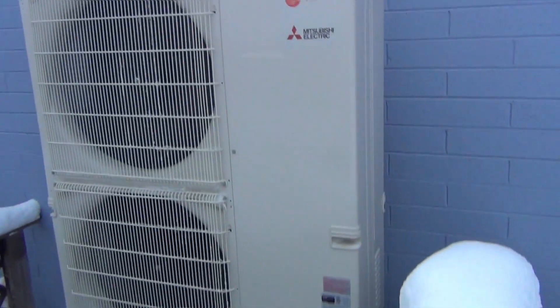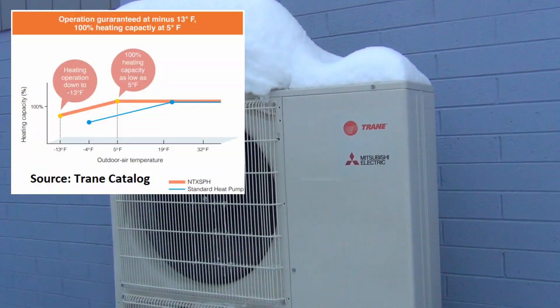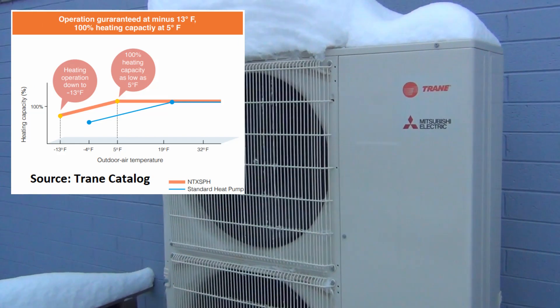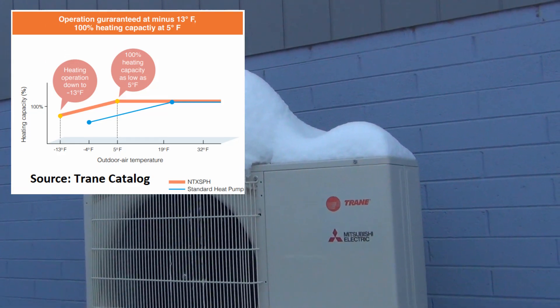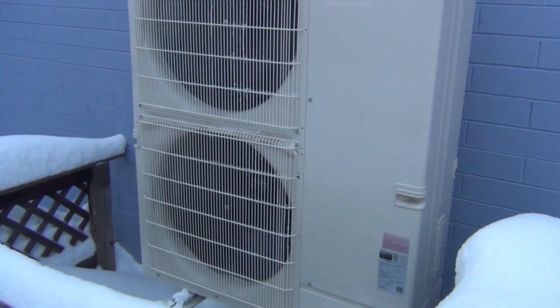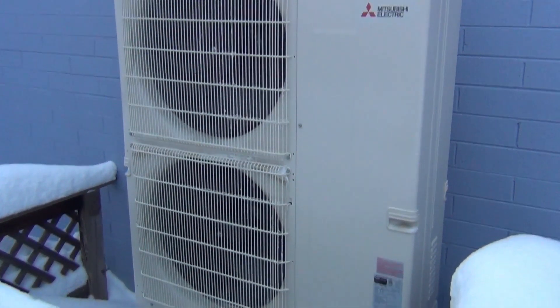This particular model is still 100% efficient even at 5 degrees Fahrenheit — that's 23 degrees below freezing, or negative 15 Celsius. So 17 degrees Fahrenheit is no problem for it at all.